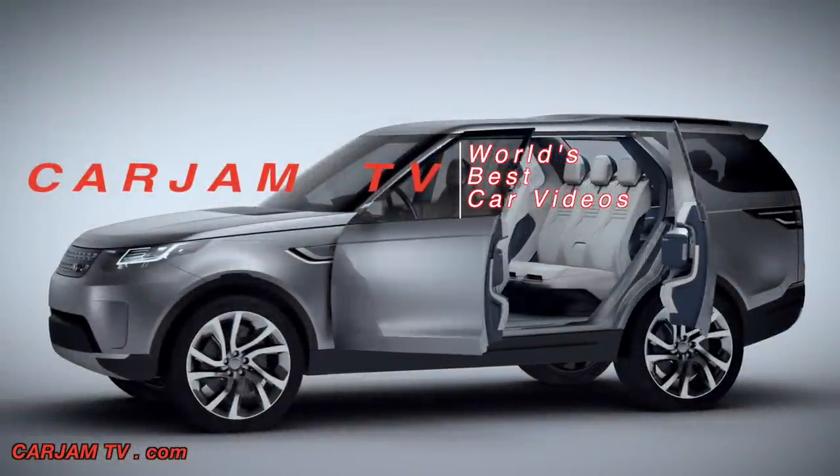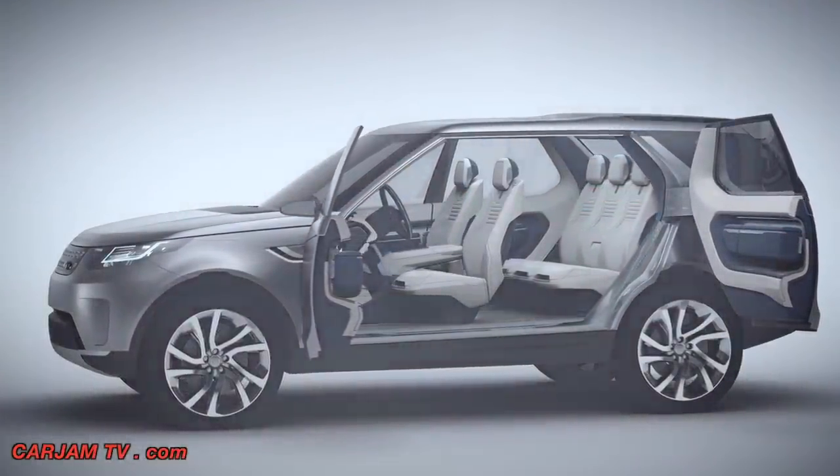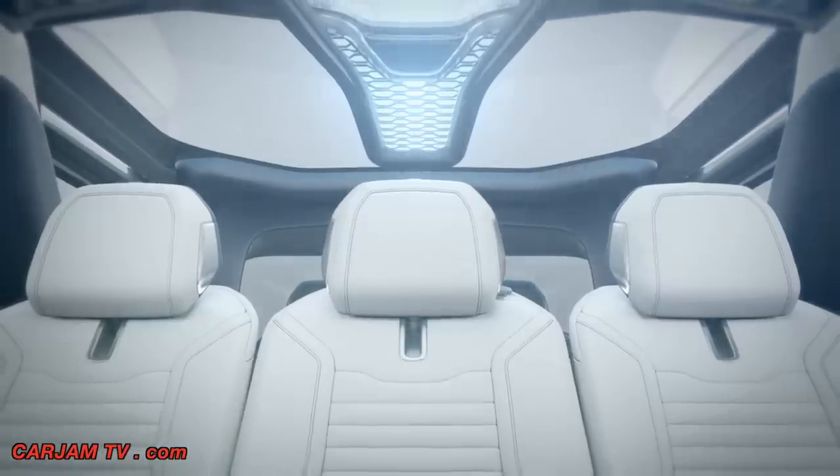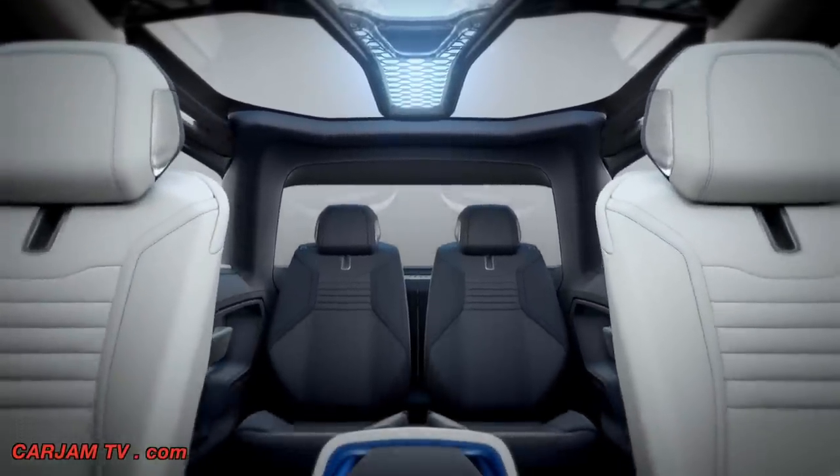The Discovery Vision concept is a breakthrough for the Discovery design language. It gives us a platform to really spread out and create a family of vehicles. The seating arrangements are fantastically versatile. The car can go from a comfortable full seven-seat vehicle in one moment,